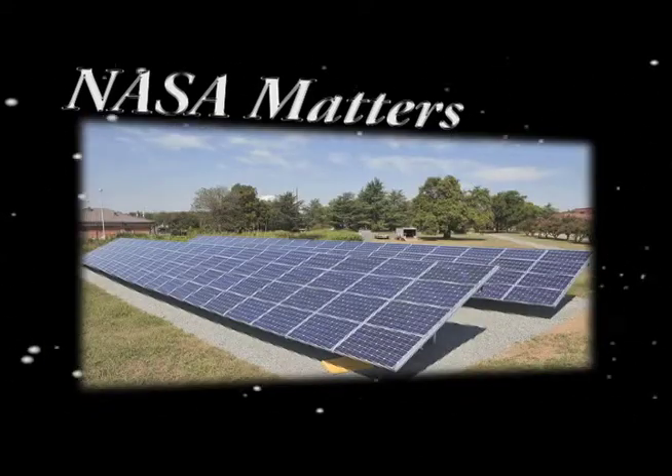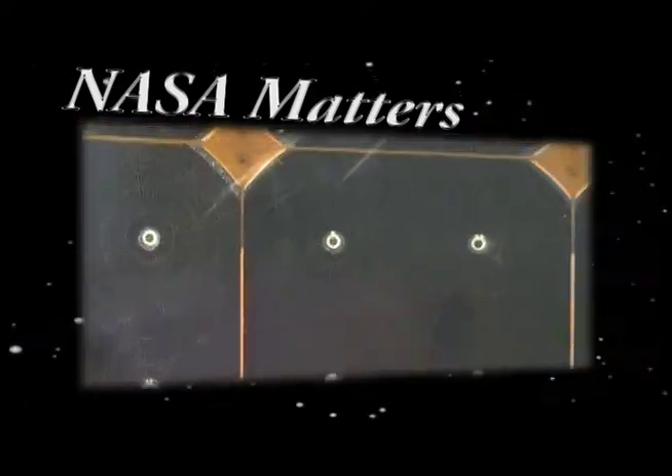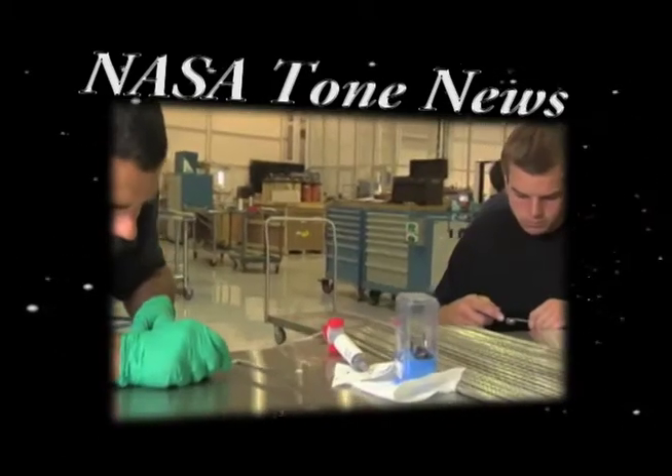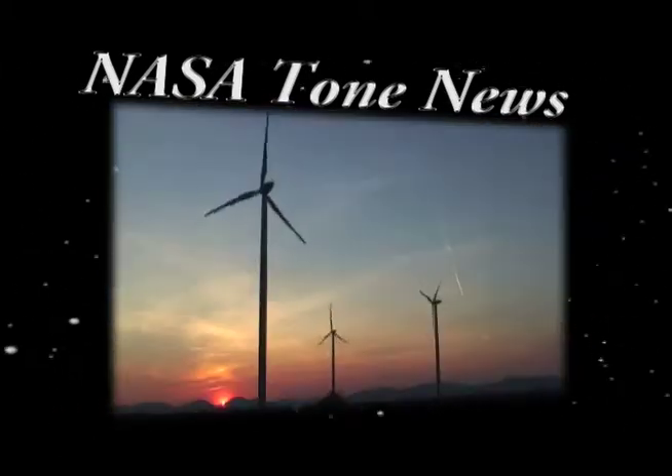A solar panel is a collection of solar cells strung together with wires in a way to produce a certain voltage and current to make a certain amount of power. Scientists at NASA Ames are conducting cutting-edge research in the development of clean energy technologies.